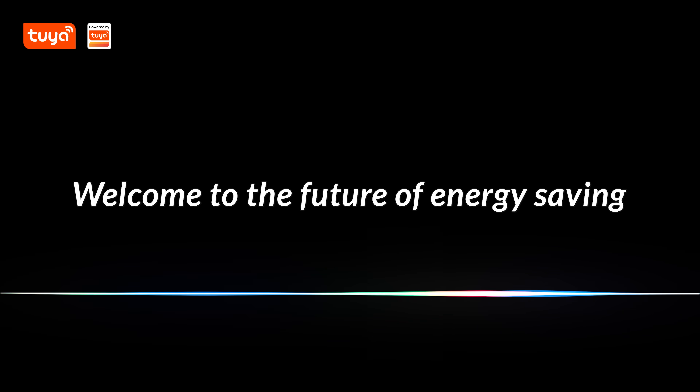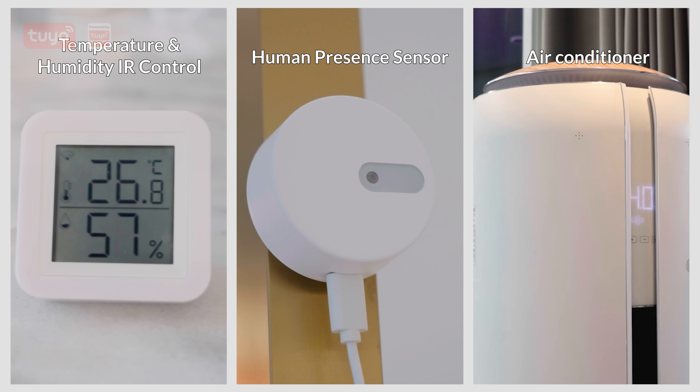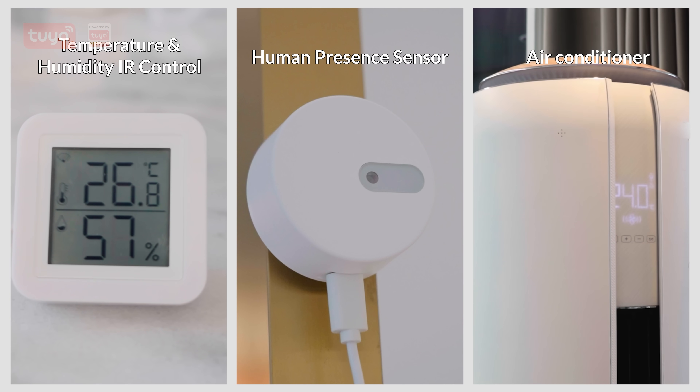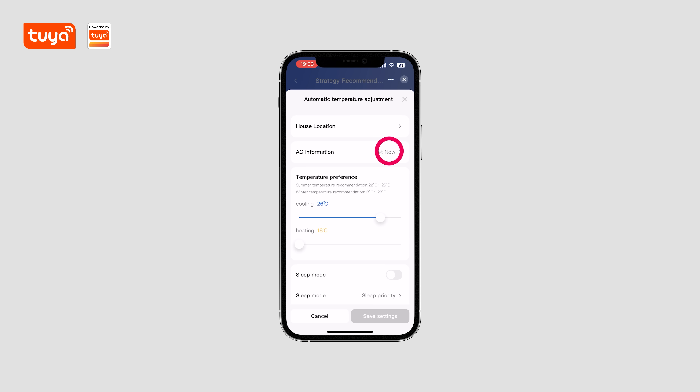Welcome to the future of energy saving. With our smart home energy package, introducing three cutting-edge hardware components designed to revolutionize your home's energy efficiency and lower your electricity expenses.